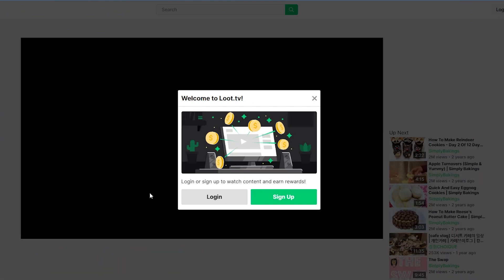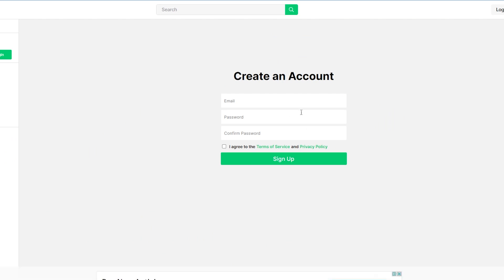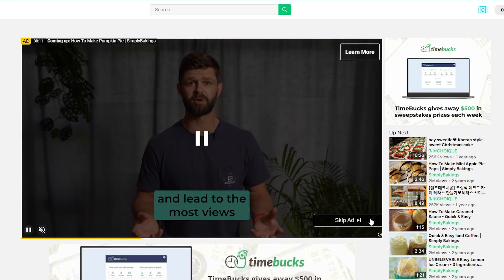To sign up for a free account, enter your email address, create a password, and click sign up. After creating an account, you'll be brought to this page. For instance, I will be taken to this website, which is actually quite similar to YouTube where you can watch different types of videos.